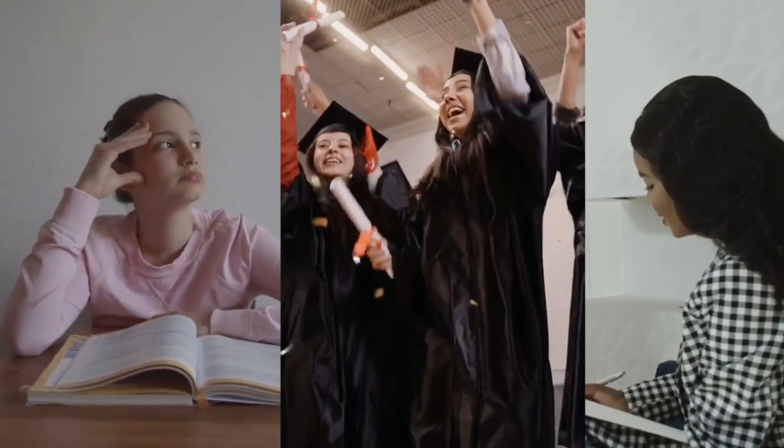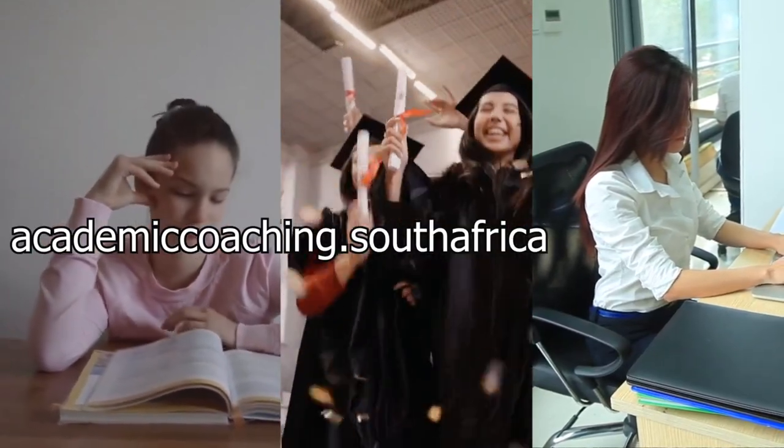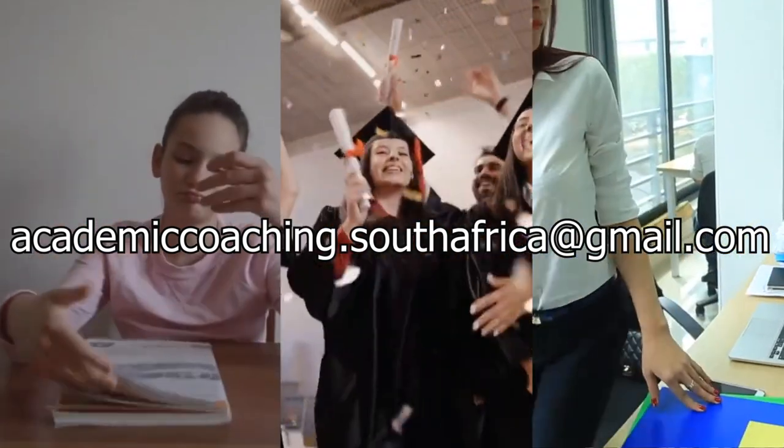If you are in need of advice related to school, academics, and/or careers, email academiccoaching.southafrica@gmail.com for one-on-one consultations.